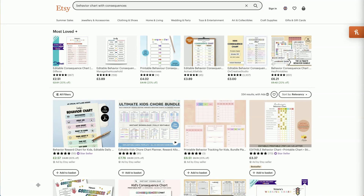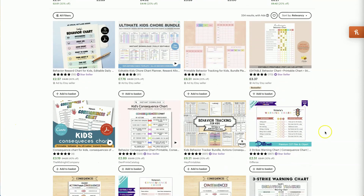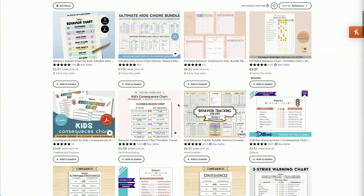This next product is for all the parents out there — I could definitely use this in my own home life with my kids. It's a behaviour chart with consequences. This is something I would never have thought of myself, so I love coming across niches like this. Basically, this consequence or reward chart is a tool designed to promote positive behaviour, accountability, and responsibility for children.